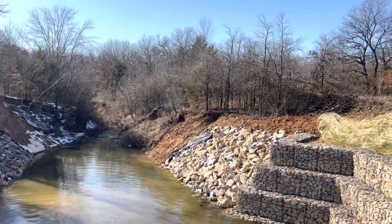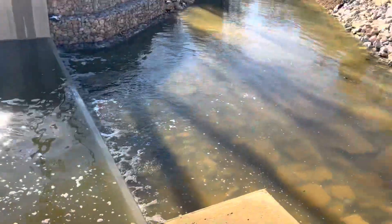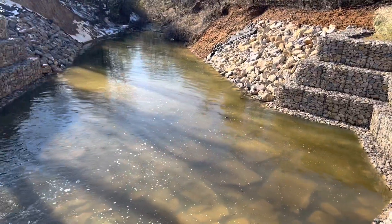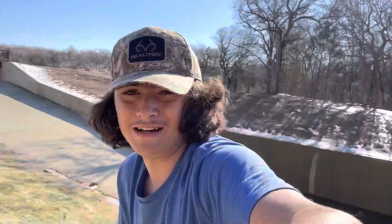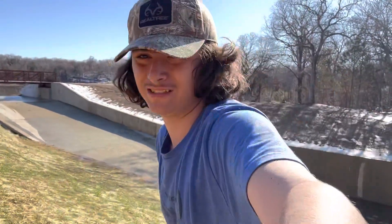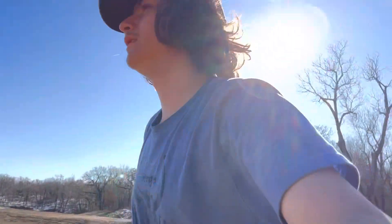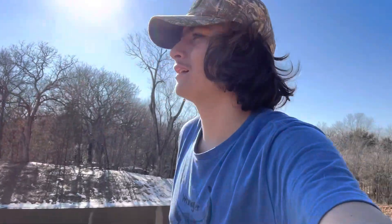Getting a closer look at this awesome looking creek. Tried the first pool, nothing, so trying the second one. After fishing this awesome looking creek behind me, I didn't get any fish out of it. Honestly not sure if there are any fish in that creek. So now we're heading back over to where we know there are fish and try to get one.